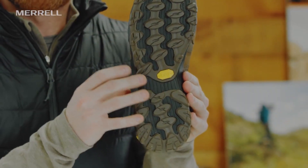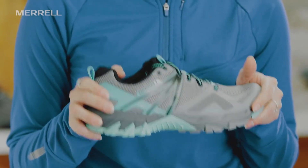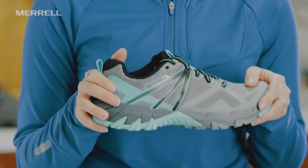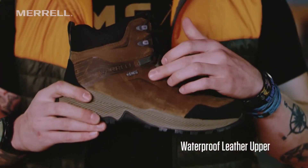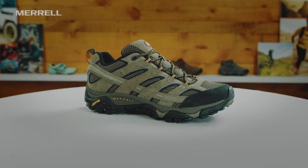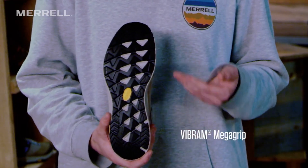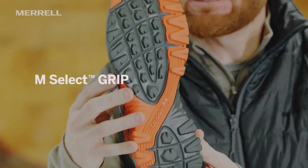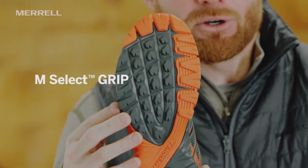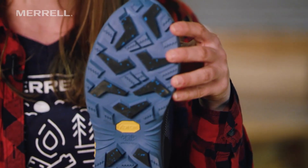Merrell Shoes. Embrace the great outdoors in comfort and style. With a legacy of crafting high-performance footwear, Merrell brings you a versatile range of shoes that seamlessly blend functionality and fashion. From hiking trails to urban adventures, experience the perfect fit and superior support for all your outdoor pursuits. All links are included in the video description below. Let's get started.